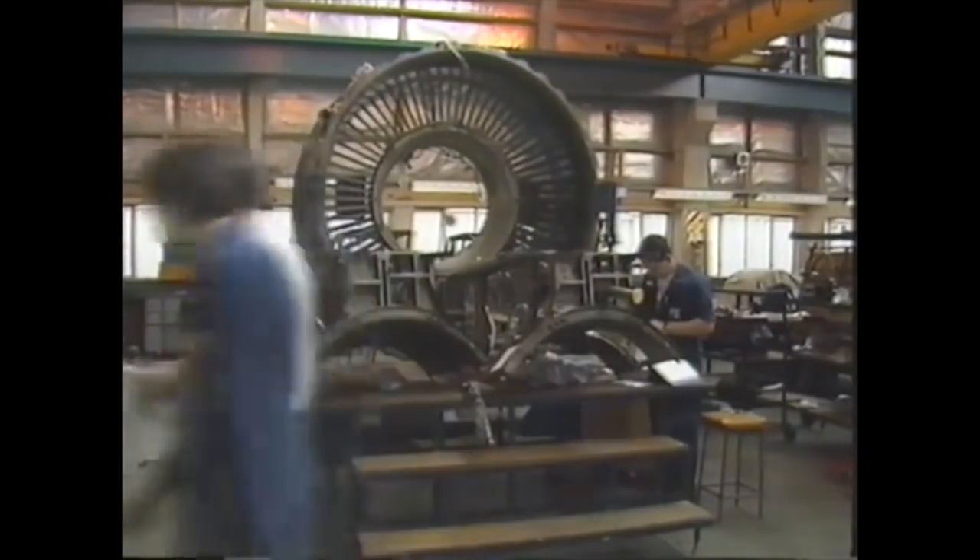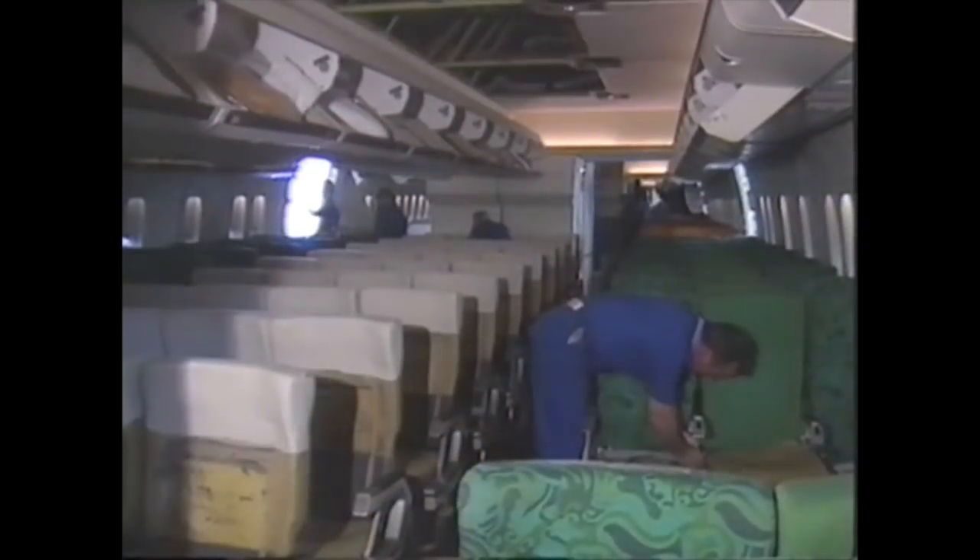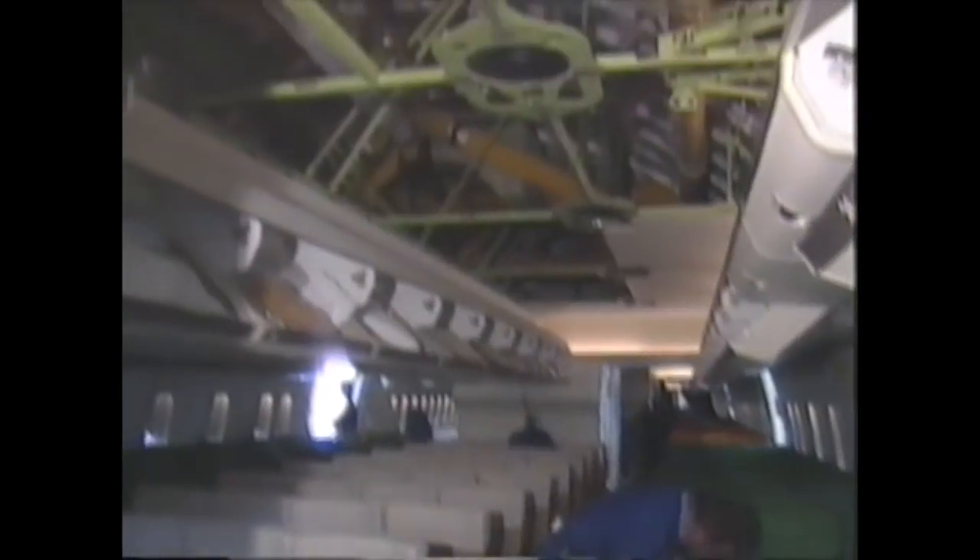And inside the cabin it's incredibly complex. There's enough carpet inside the cabin of a 747 to cover all the floors of 13 average houses. And those carpets have woven within them special wires to carry all the electricity.